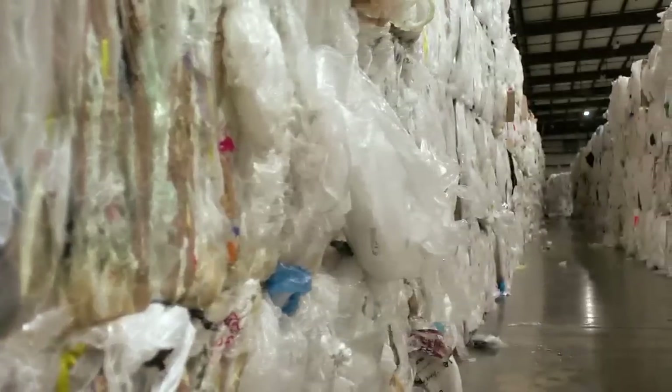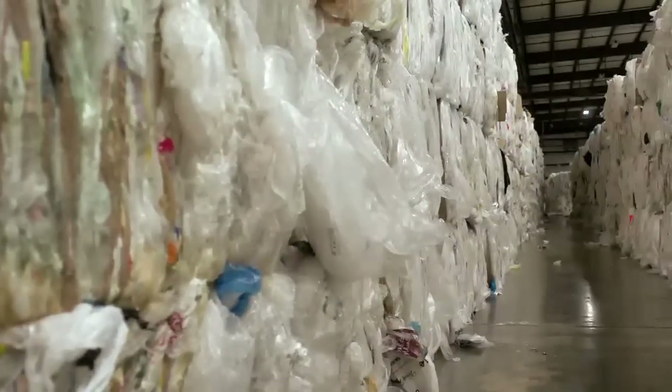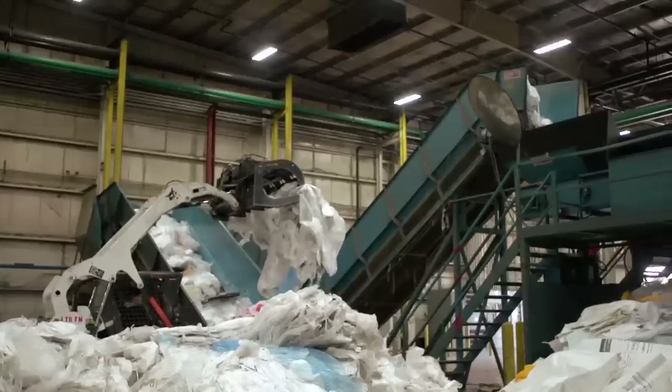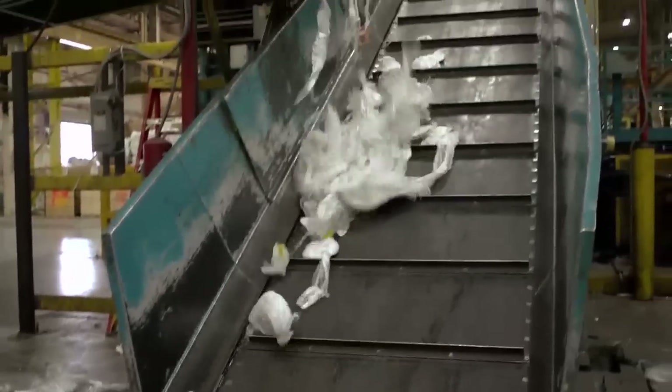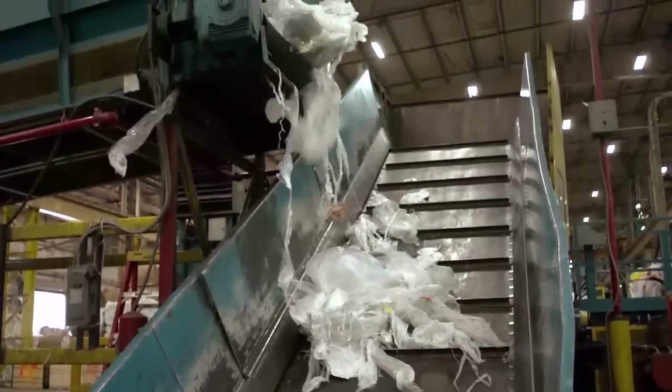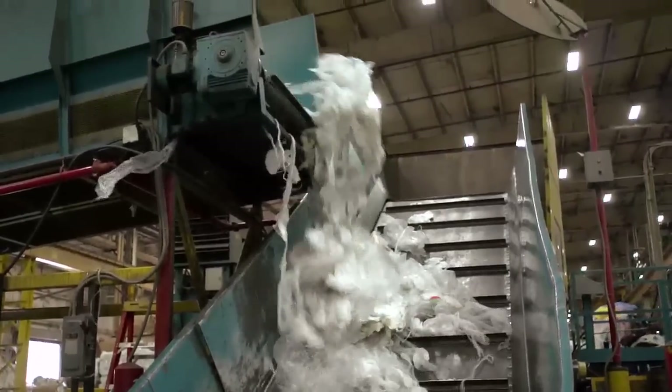Many of these recycled items end up here at Trex. In fact, Trex is one of the largest recyclers of polyethylene plastic in the nation. Millions of pounds of plastic, just like the bales here, make their way to our plants in Virginia and Nevada every year — that's enough plastic to fill 67 football fields three feet deep.